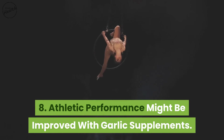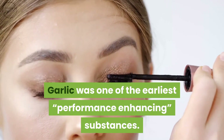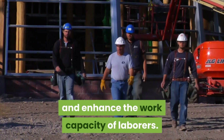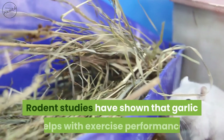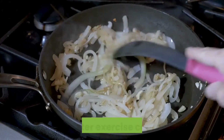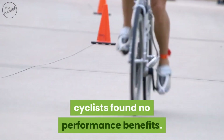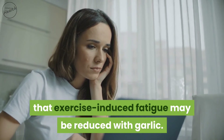Athletic performance might be improved with garlic supplements. Garlic was one of the earliest performance-enhancing substances, traditionally used in ancient cultures to reduce fatigue and enhance work capacity — most notably given to Olympic athletes in ancient Greece. People with heart disease who took garlic oil for six weeks had a 12% reduction in peak heart rate and better exercise capacity. However, a study on nine competitive cyclists found no performance benefits, though other studies suggest exercise-induced fatigue may be reduced with garlic.